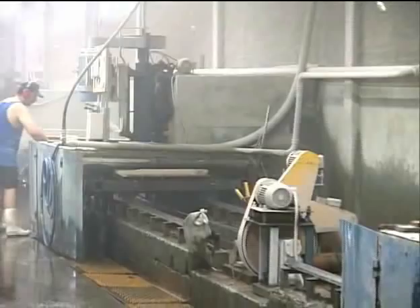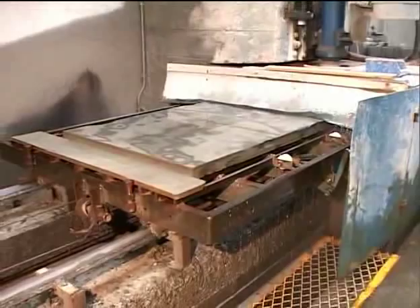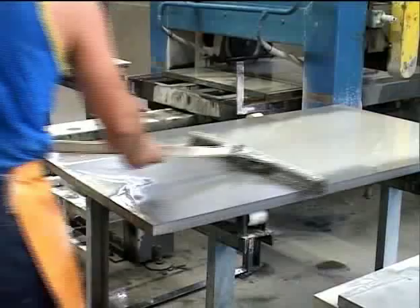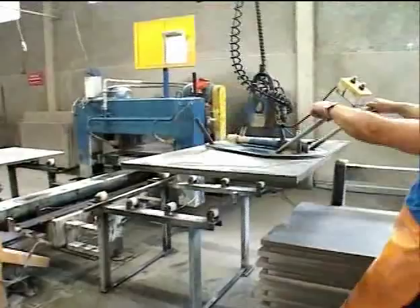Each set of slate goes through at least 6 rounds of surfacing during the manufacturing process. The first stage of surfacing removes the rough portions from the top of the slate. After surfacing, each piece is cut to the appropriate length, cleaned using a squeegee, then moved with a vacuum lift and placed on a pallet for the next cutting process. At this point, the slate is beginning to resemble slate used for pool tables.